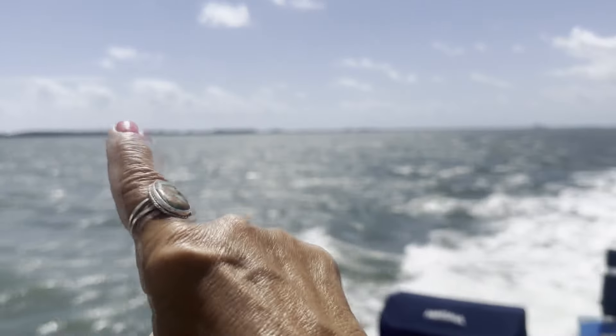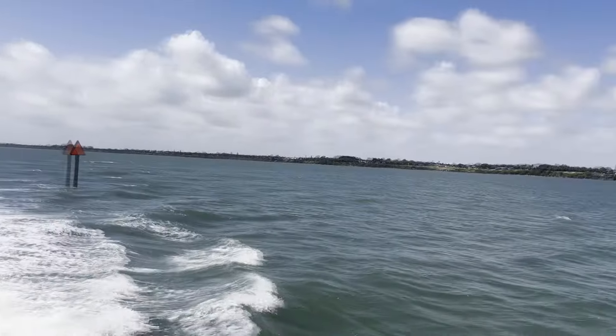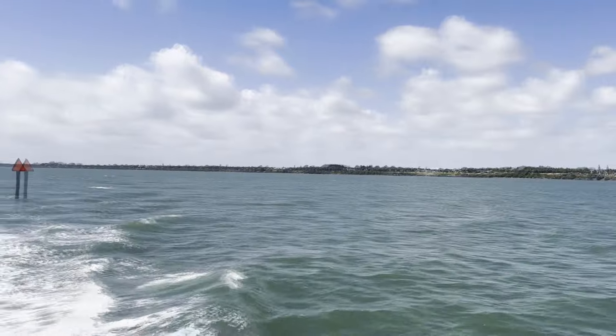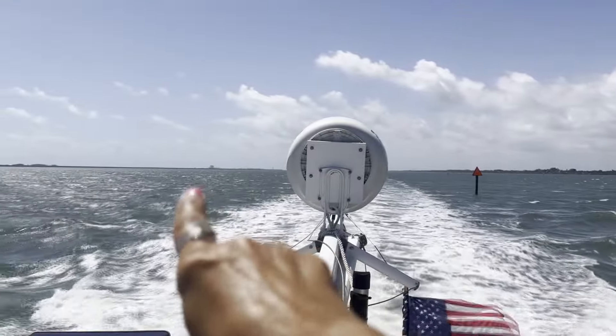Just on the other side of that is the Atlantic Ocean. Here's the Intracoastal, the Indian River, and there's the other coast. And off in the distance right there is the nuclear power plant.